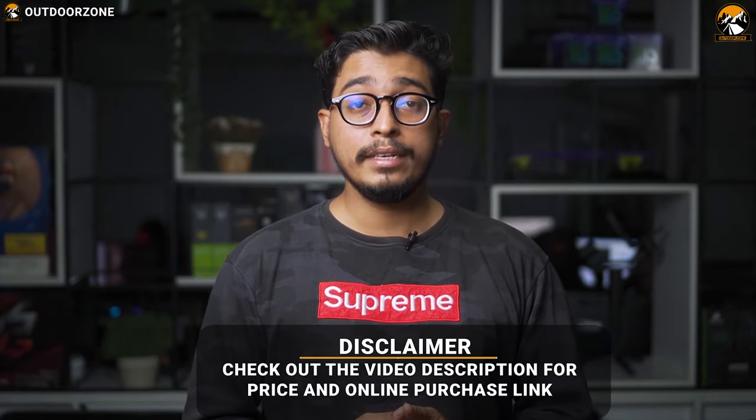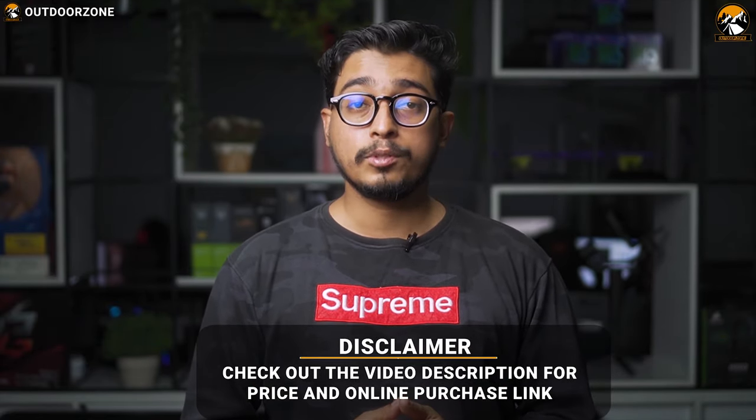Check the video description for the links of the products. Since we are a new channel, don't forget to subscribe, as it will help us grow. Now let's enjoy the video.